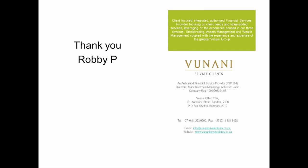I hope that gives you a little bit of insight. I'd like to thank you. Robbie P. from Brunani Private Clients. Thanks for listening.